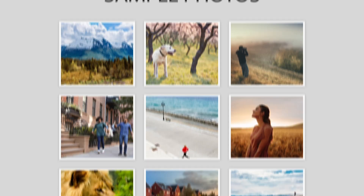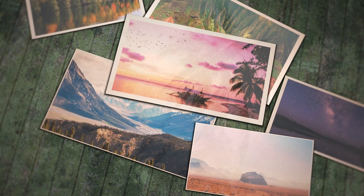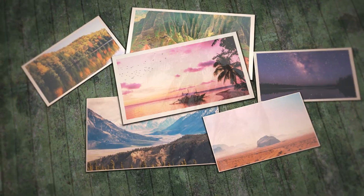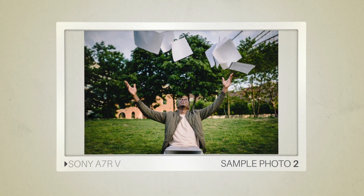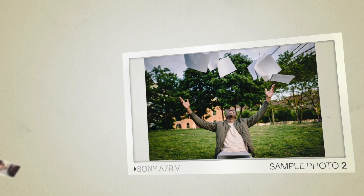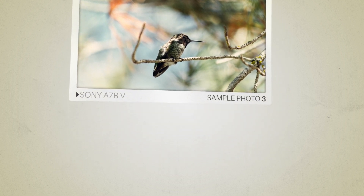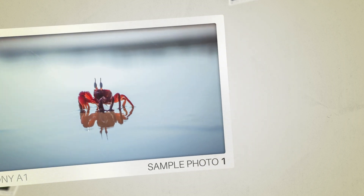Next we will take a look at some sample photos from the Sony A7R V and the Sony A1. Keep in mind that these photos have editing done to them, so the result from your camera might be different. Here are some sample photos from the Sony A7R V, and here are some sample photos from the Sony A1.